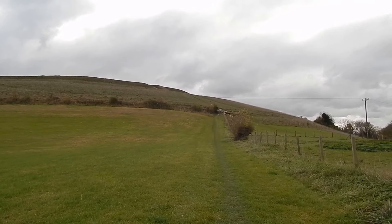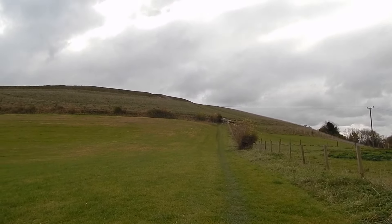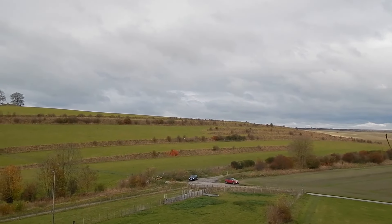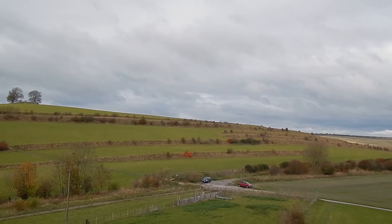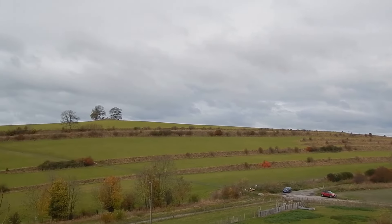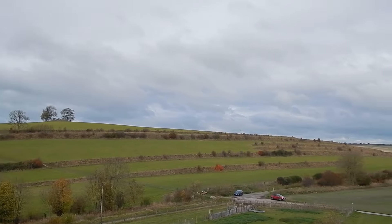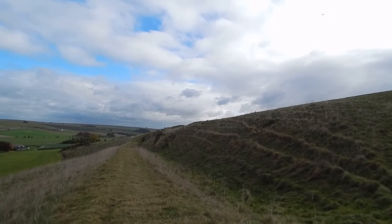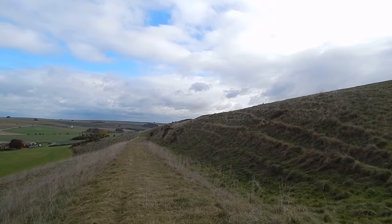Having turned right, it looks like a steep climb up to Scratchbury Hill Fort. Good view back to some of the lynchets on the previous hill, Middle Hill. You can see the tumulus on the top that we passed. Some of the ramparts of Scratchbury Hill Fort.